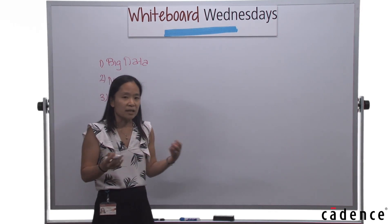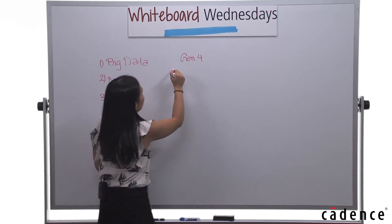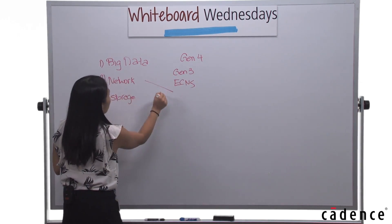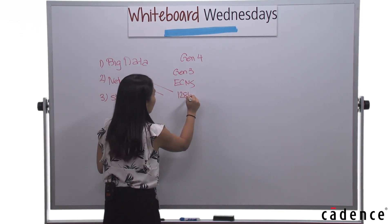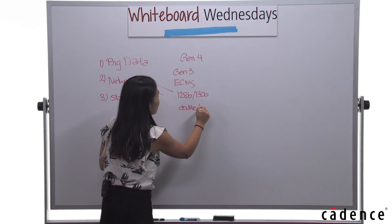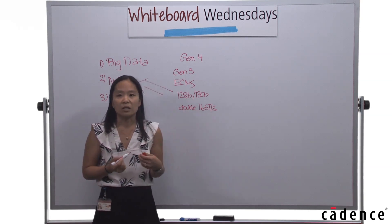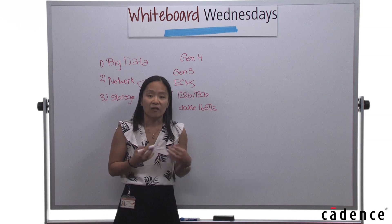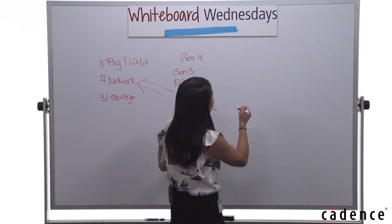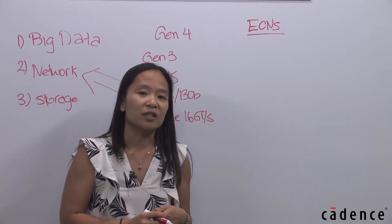With this in mind, Gen 4 is based off of the Gen 3 specification, with various ECNs that address these needs while maintaining the 128/130-bit encoding and doubling the bandwidth to 16 gigatransfers per second. As we covered in our last session, we already saw challenges meeting 10 gigatransfers per second for Gen 3, which is why we switched over to 128/130-bit transfer. There have been numerous ECNs incorporated within the latest Gen 4 specification.